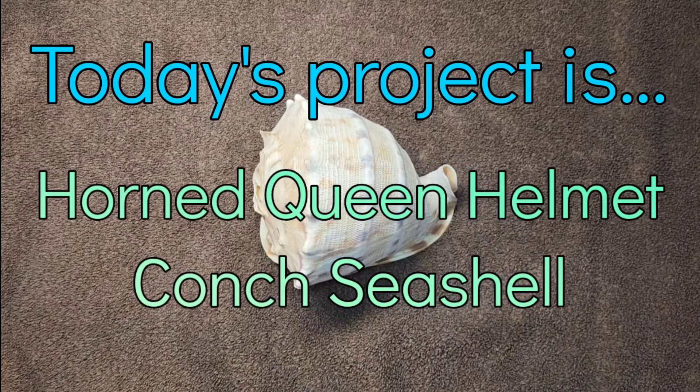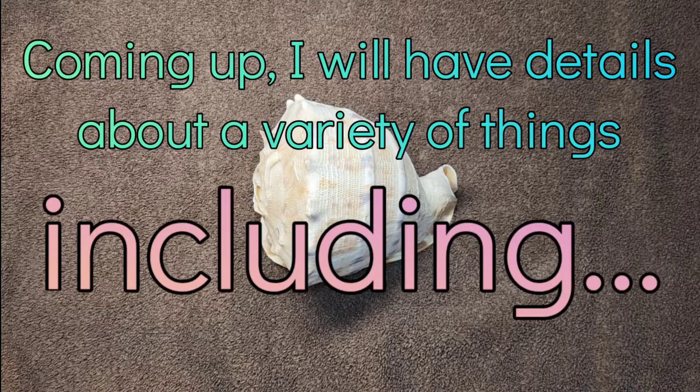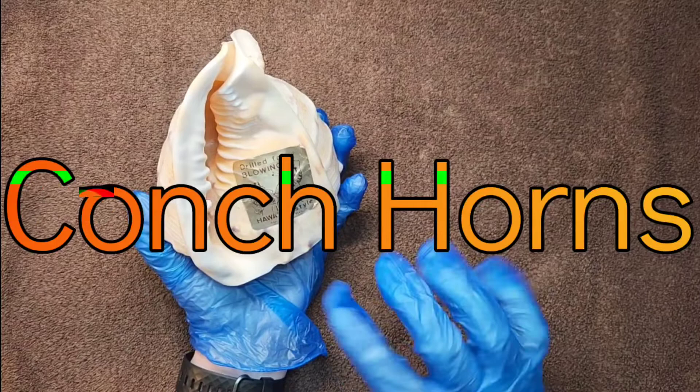Today's project is this old shell. It is filthy, very dusty. It's been a while since it's been washed. Since I did the Krabby the other day, might as well do a shell. This is from Hawaii. My grandparents brought it back for me back in the 70s, probably around '77, '78.